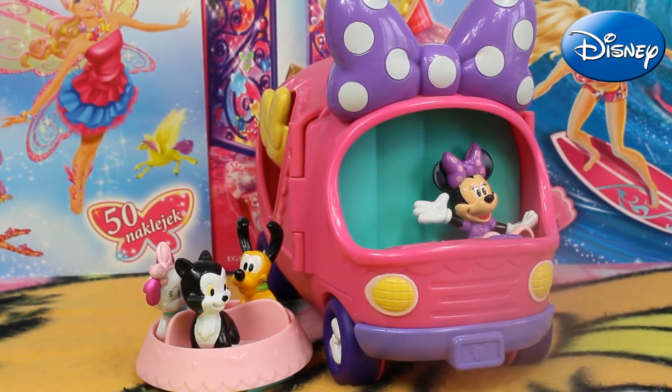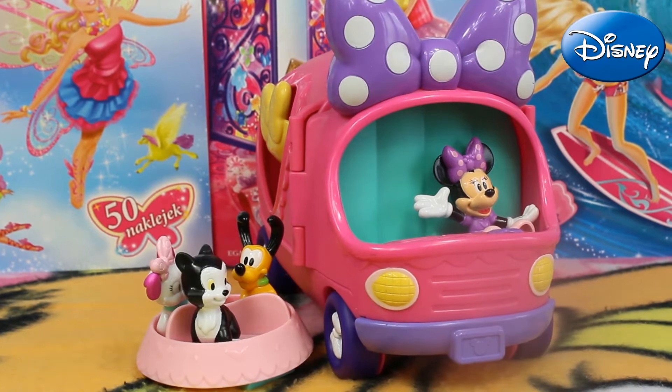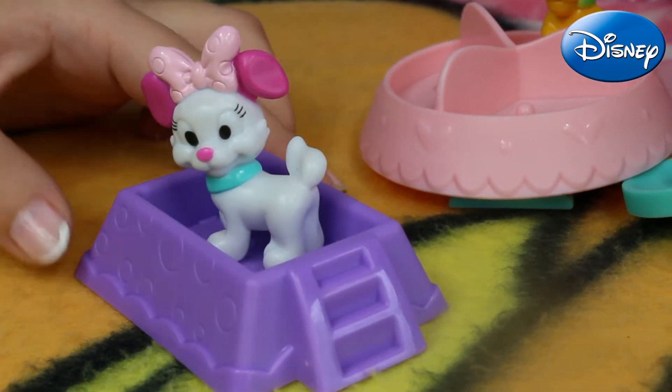Hi guys, here you are on our Love Toys channel and today you're going to see a Pet Tour Van — Minnie Mouse Boutique from Mattel. In the set we've got a lot of accessories.